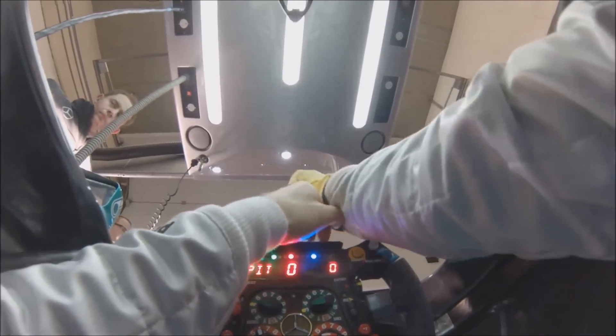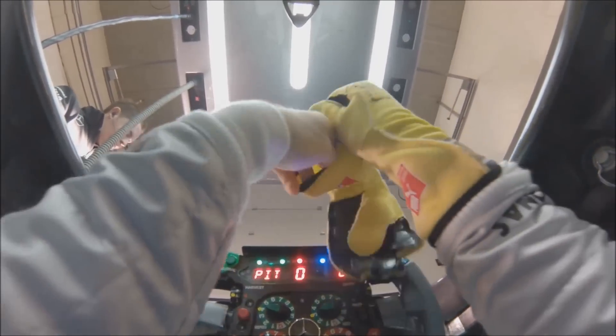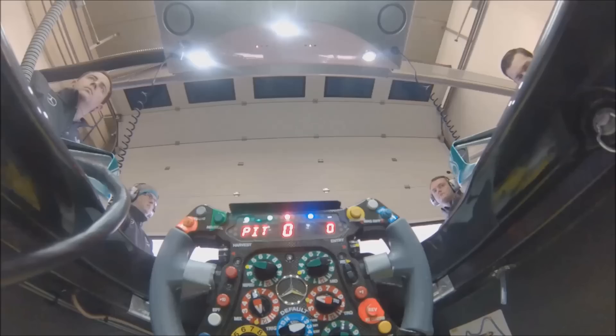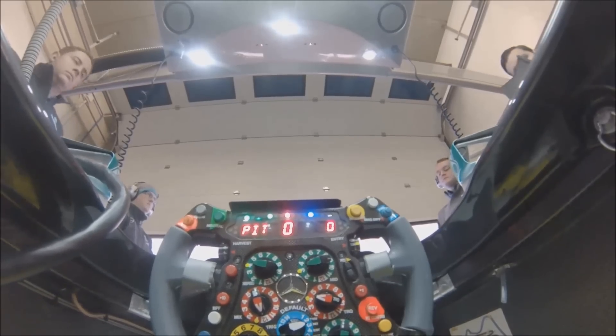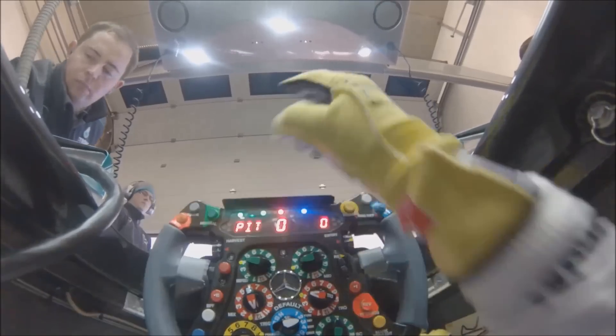This is Niko preparing for one of his first installation laps of winter testing this year. Just getting his gloves on, getting ready to go. He's signalling to the number one mechanic to let him know that the engine is in the correct position.